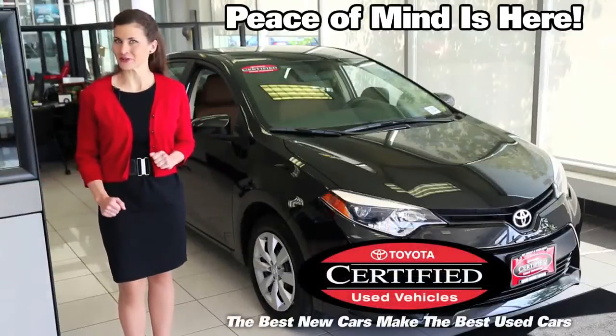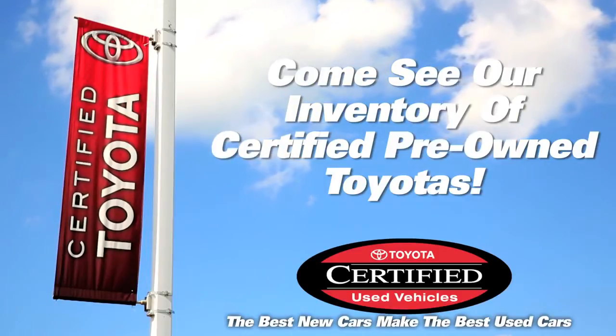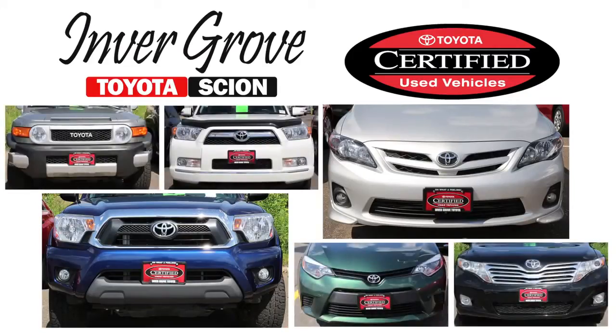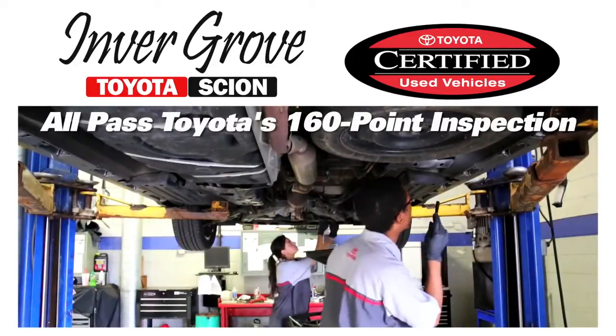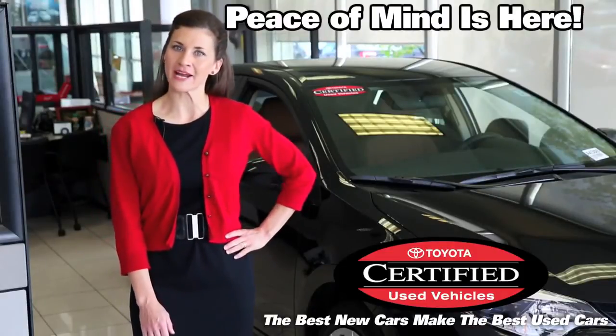The best new cars make the best used cars. If you're looking for a top quality used car, we're fully stocked. We have one of the largest selections of certified pre-owned Toyotas in the Twin Cities. All have met the 160-point Quality Assurance Inspection. They're beautiful and ready for the road, so you can have peace of mind when purchasing.